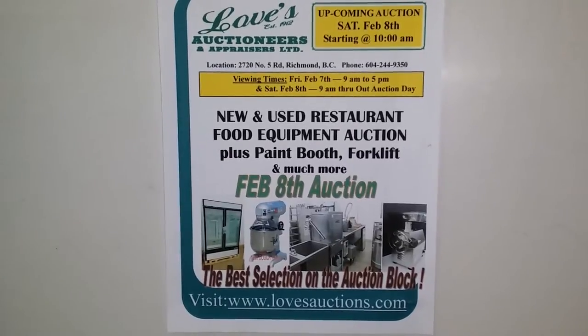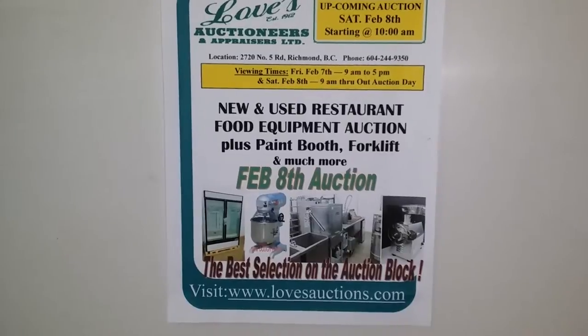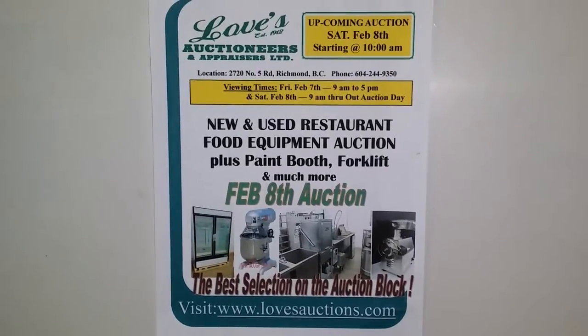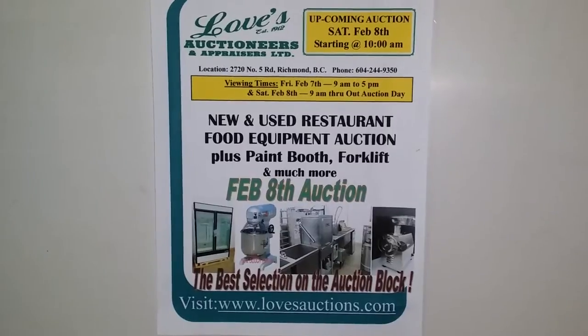Featured on the auction block will be new and used restaurant food equipment, two electric forklifts, paint booths, miscellaneous machinery and tools. All this takes place at Love's Warehouse at 2720 No. 5 Road, Richmond. Let's take a look around.